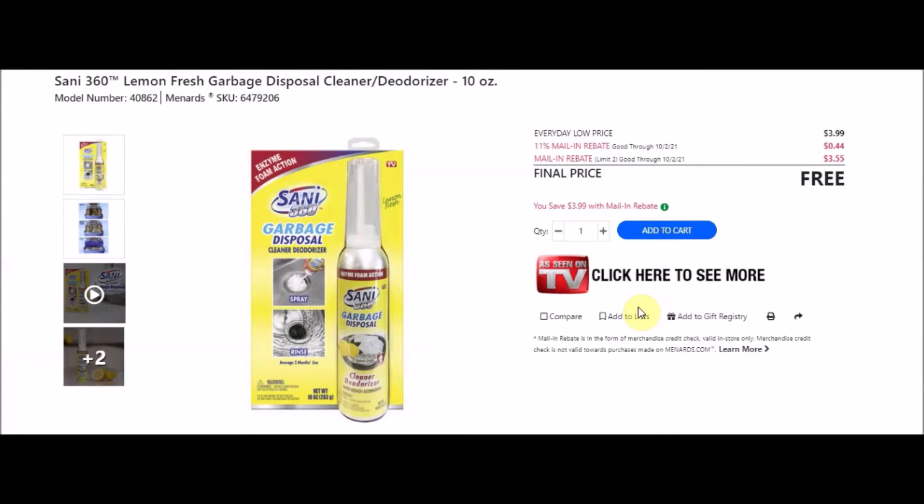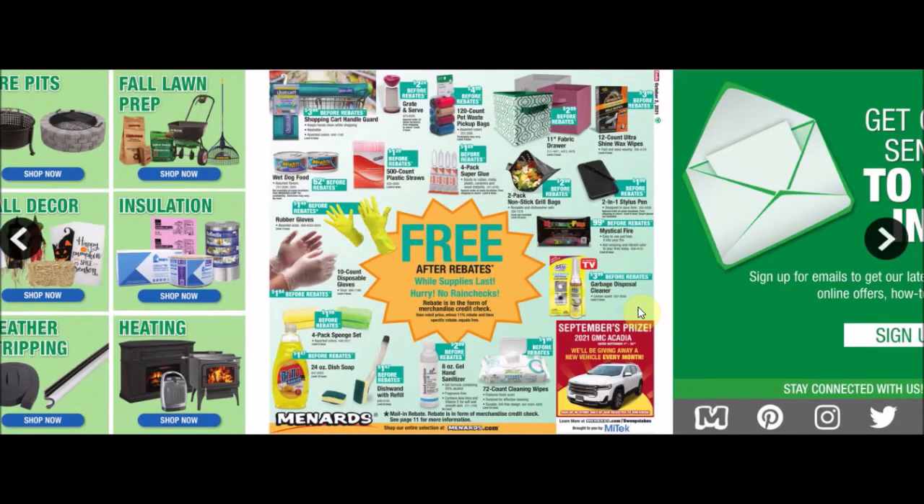They have a garbage disposal cleaner - Sani 360 lemon fresh garbage disposal cleaner and deodorizer 10 ounces, SKU 6479206. Everyday low price $3.99, 11% taking off 44 cents, mail-in rebate limit of two at $3.55 making this item free.